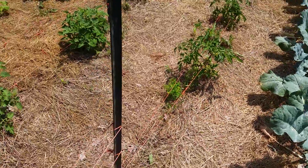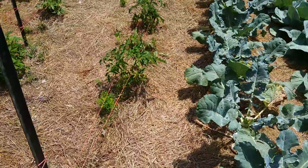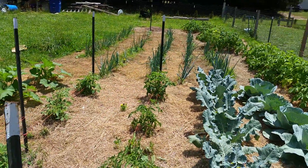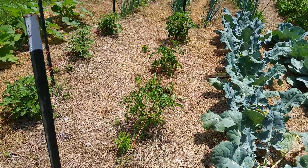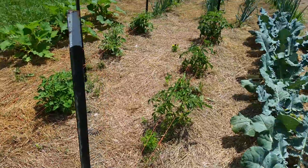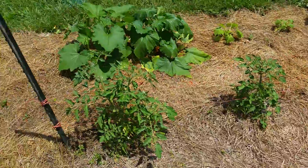Hey guys, Poor Boy Prepper. It's been about 15 days since I made my last garden video. I've got all my straw put out so far and it's actually working pretty good — the couple weeds you get, they pull out real easy. Trying that Florida weave method this year on the tomato plants.